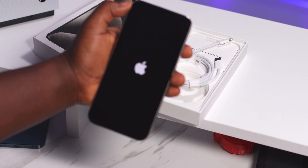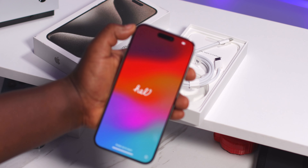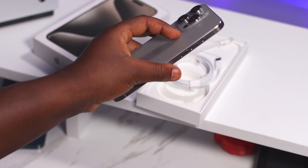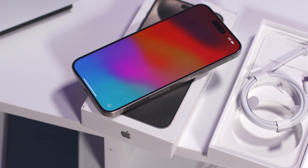Let's go ahead and power it on. The material feels a lot better than the current stainless steel. You have your Dynamic Island up here. The phone overall just feels super, super good. Please go ahead and subscribe — I'll be posting my review soon. Thank you.